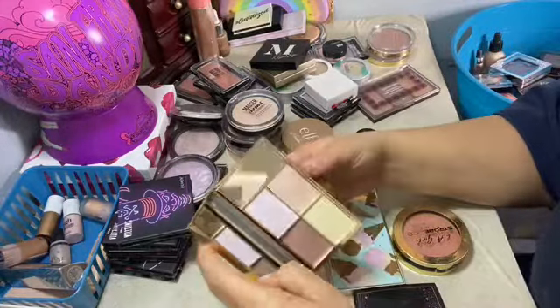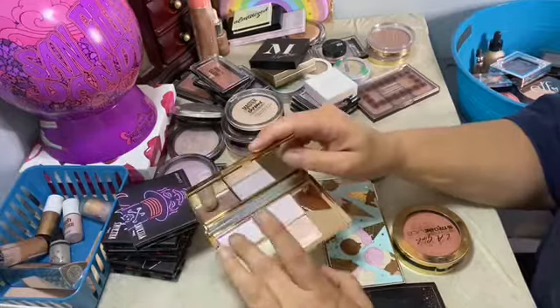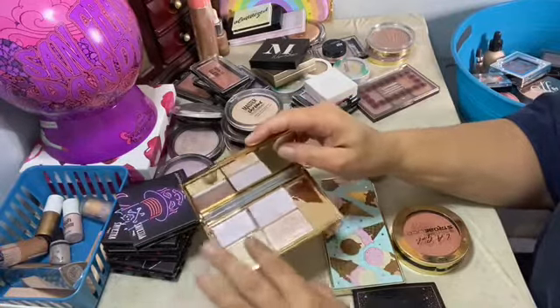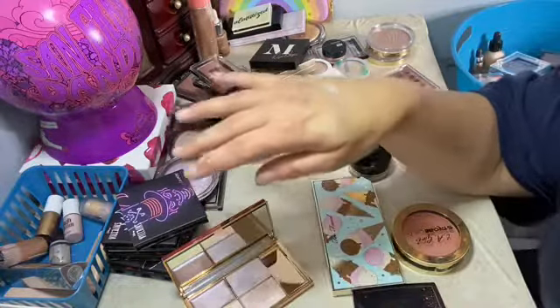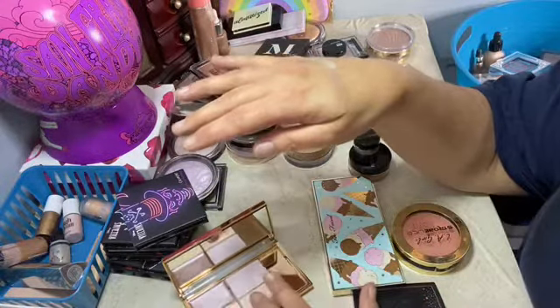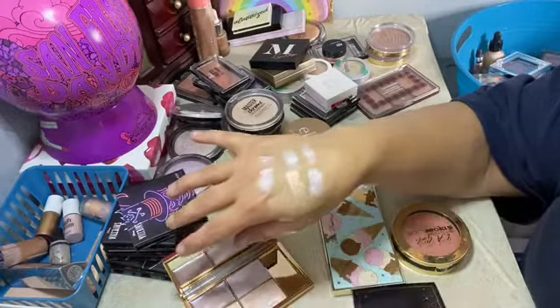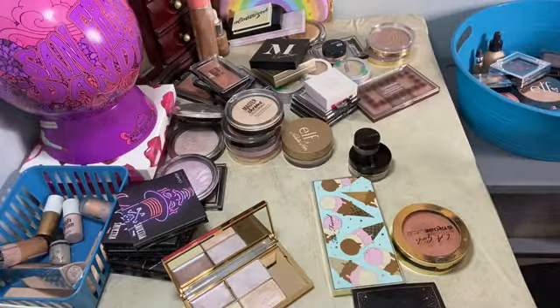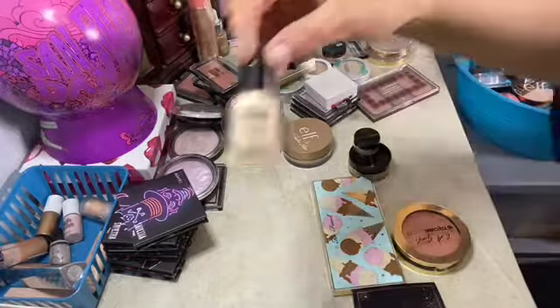Sleek Makeup — I just got this and I love these. There are two cream ones — one cream, one powder. These are so pretty, look at that. Such a good highlighter.